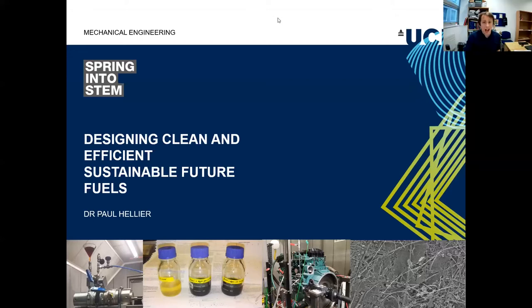Hello and welcome everybody. My name is Dr. Paul Hellyer. I'm an associate professor here at UCL Mechanical Engineering and it is my pleasure to be sharing with you today some of our work designing clean, efficient future fuels. This is part of Springing to STEM from the UCL Faculty of Engineering.